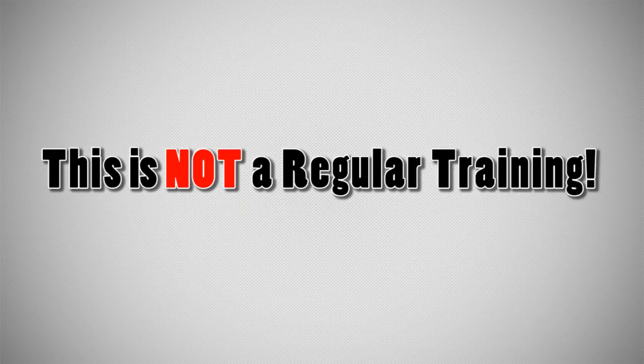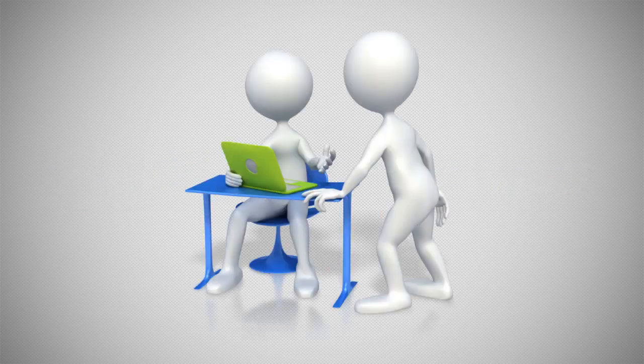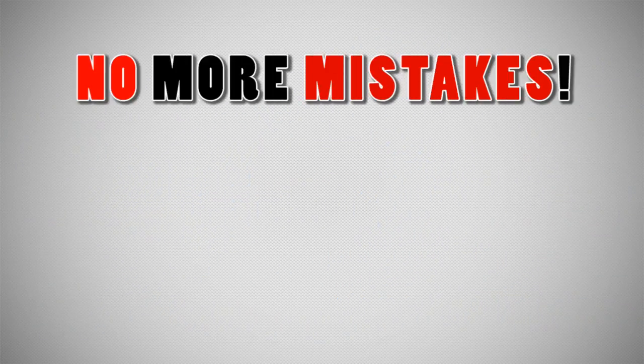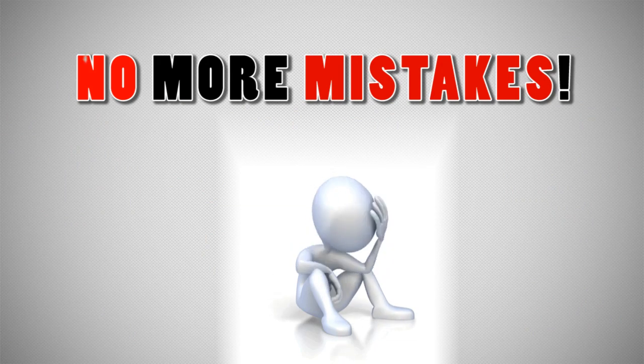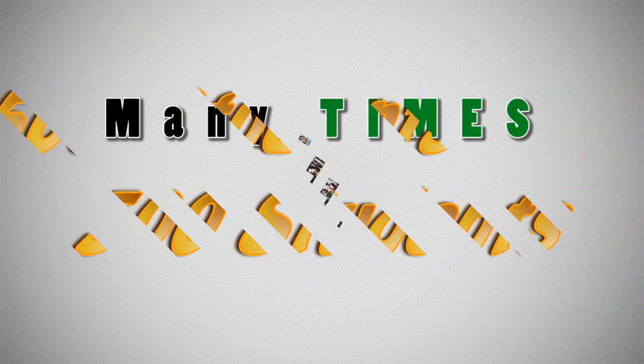This is not a set of video tutorials that you are used to seeing in most trainings. This is a complete system that allows you to do practical exercises by working directly with us. There is no room for mistakes — we will guide you personally step by step through the whole process. We have done this many times with over 500 students.